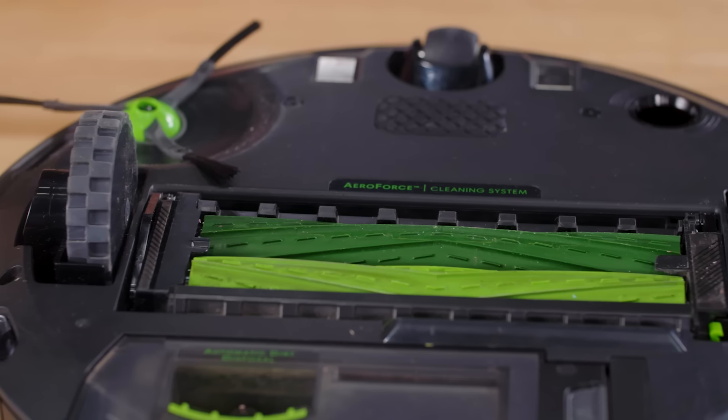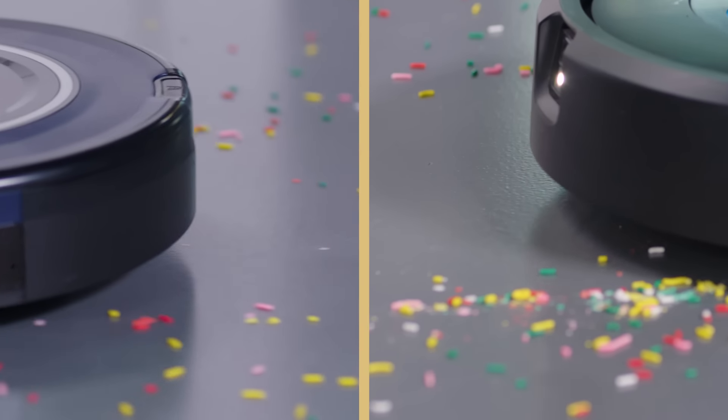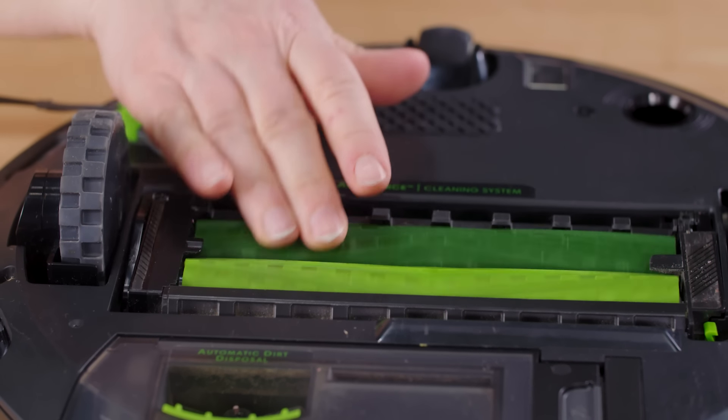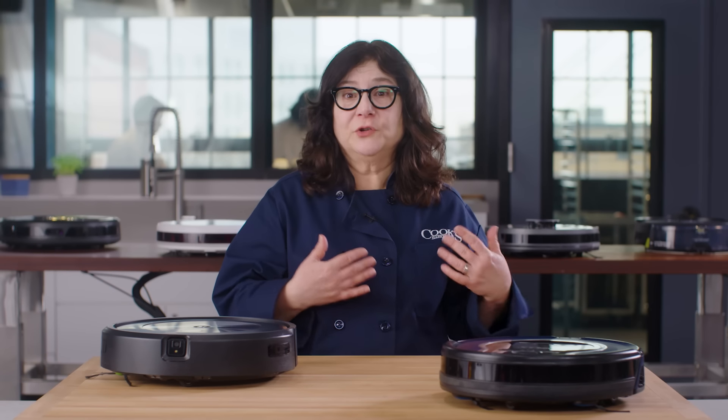Now, what made the difference? First, powerful suction. As they passed over the dirt, the top two models left clear trails. That was not the case with lower ranked models. Plus, our favorite was the only model with a special pair of counter-rotating rubber brushes. Those were very effective at scooping up dirt and debris.